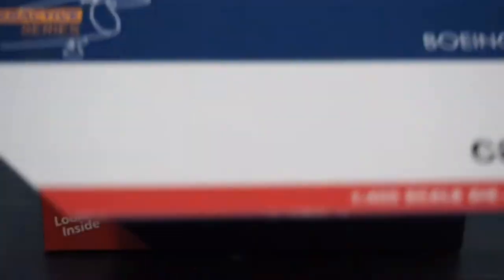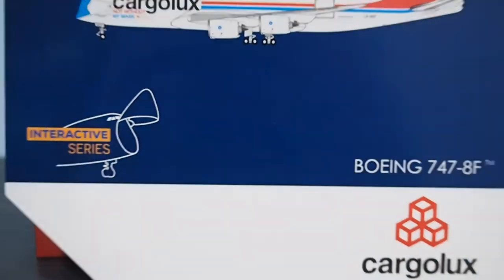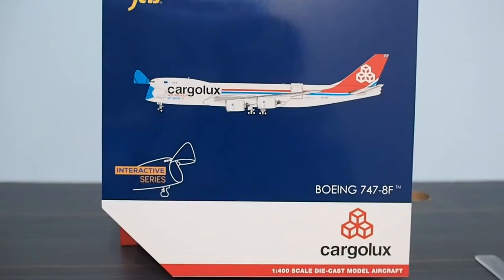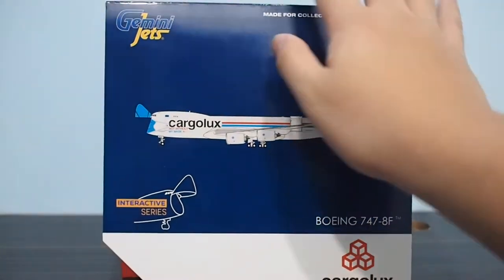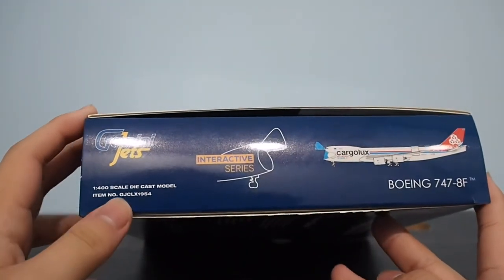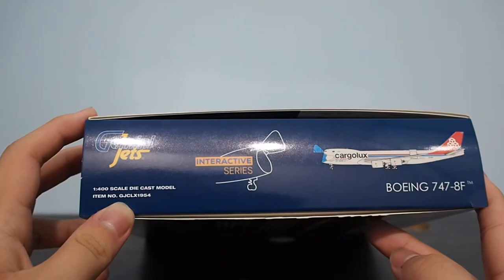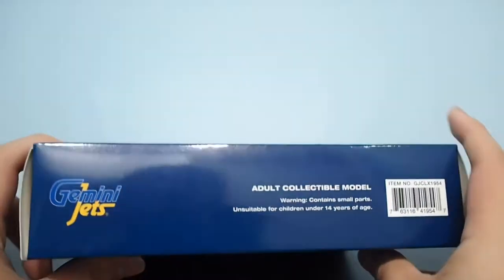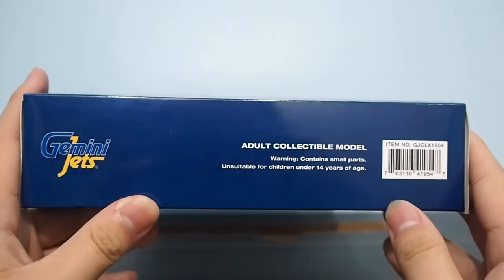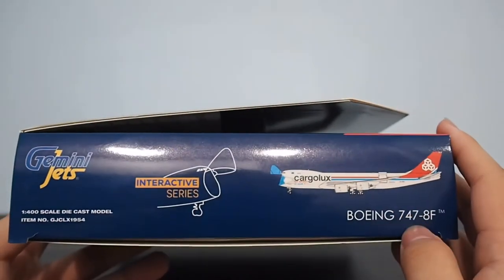On the other side there's more clip art — the Gemini Jets logo and Interactive Series. Point of interest here: we've got item number GJCLX — CLX being the product code for Cargolux's aircraft — and this says 1954. I don't know why it's 1954 but most likely it's random generation. It is an adult collectible model, not suitable for those under 14 years. I won't tell you what the barcode is — you can read it out. It's considered the bottom item.